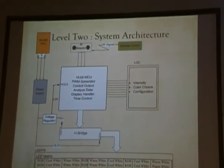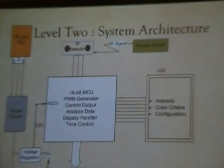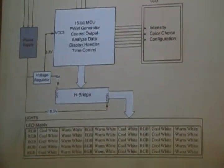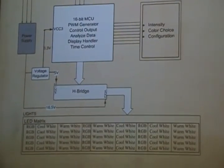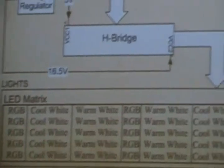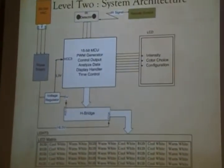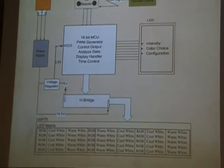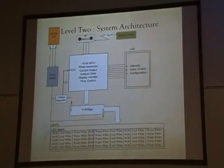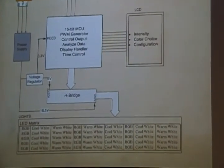This shows our level 2 system architecture. We have the power supply, which accepts 90 to 240 volts VAC, so the device can be used anywhere. It feeds a voltage regulator to supply the H-bridge — a constant 5 volts for one branch and 16.5 volts for the other branch to power the LED matrix, which consists of RGBs, cool whites, and warm whites. We use a total of 45 LEDs, 15 of each. We also have an IR detector that sends signals to the microcontroller when the user presses a button, and an LCD that shows the different options while the user interacts with the device.